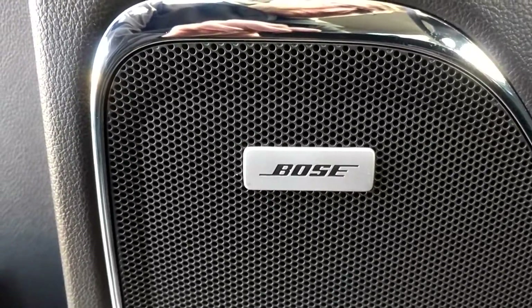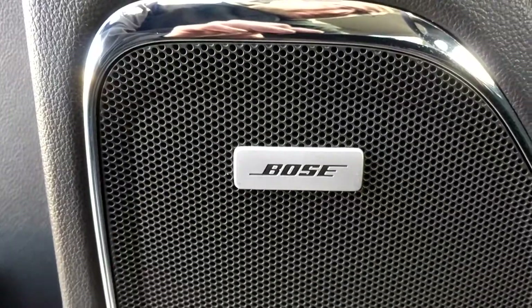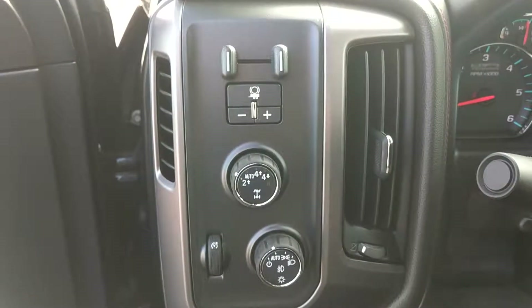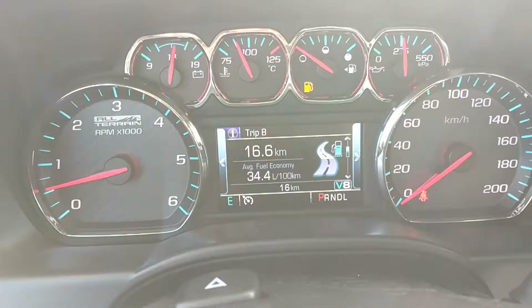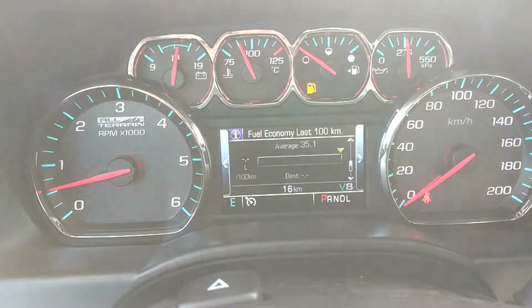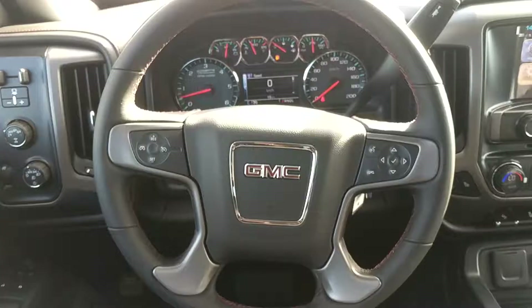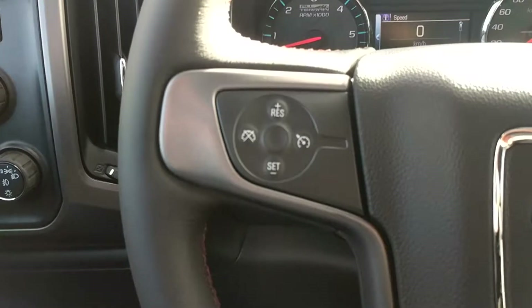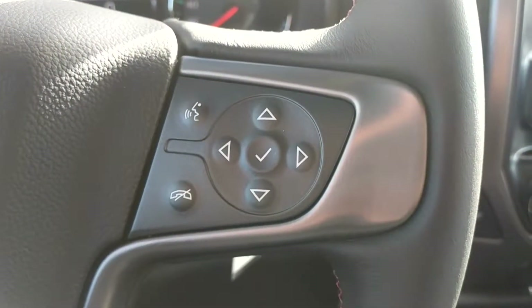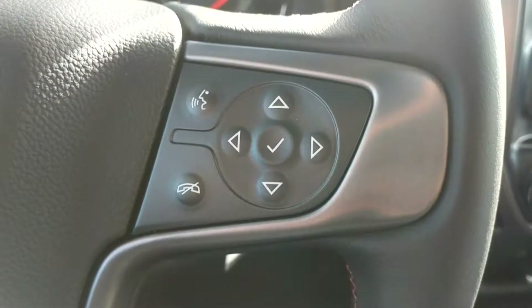We also have the Bose upgraded sound system. Integrated trailer brake controller with trailer sway control. Informative driver information center. A leather-wrapped steering wheel with steering wheel mounted controls for your cruise control, multimedia device, and driver information center.